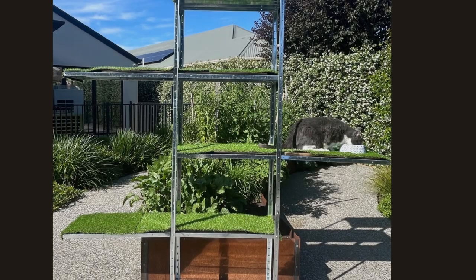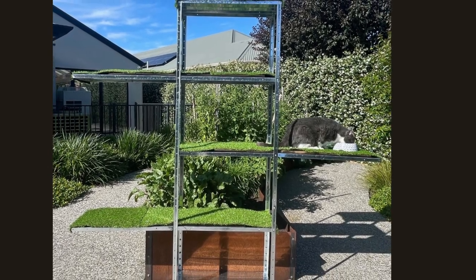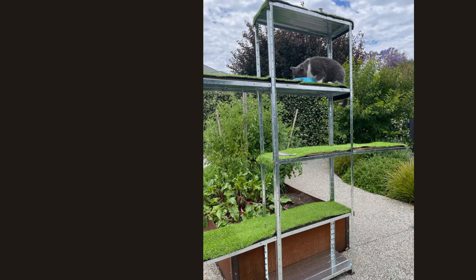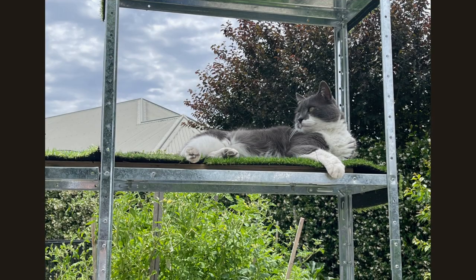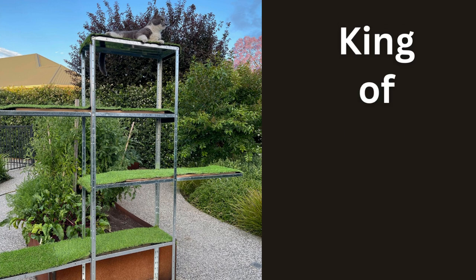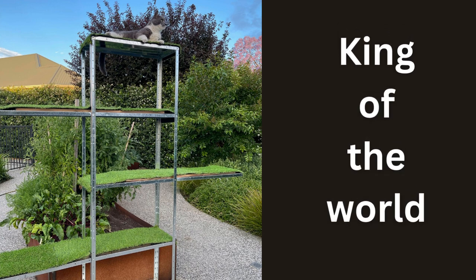I convinced Spartacus to jump to the first level and encouraged him to the second level by giving him a treat. A day later, Spartacus made it to the third level and spent half an hour looking at the views and relaxing. A few days later, I convinced him to try the top level, and he loved it and stared at the neighbors for some time.